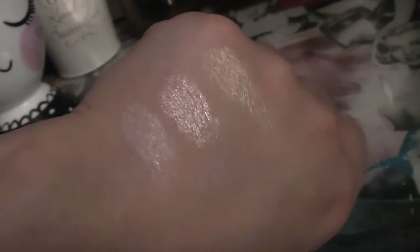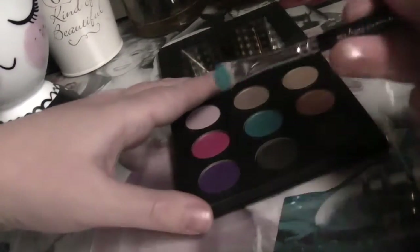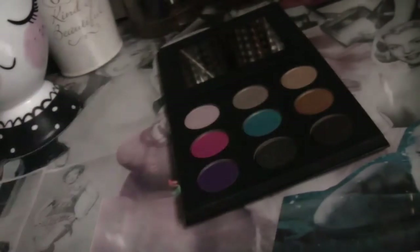They feel very buttery to the touch. Those are your highlight sort of shades - we've got a nice soft pink, a champagne sort of color, and then a gold but it's not too yellow. Really really pretty. That pink has a lovely shimmery quality, it's a gorgeous color. The pigmentation of these is just great - that blue color also has a nice shimmery quality and is really pretty.